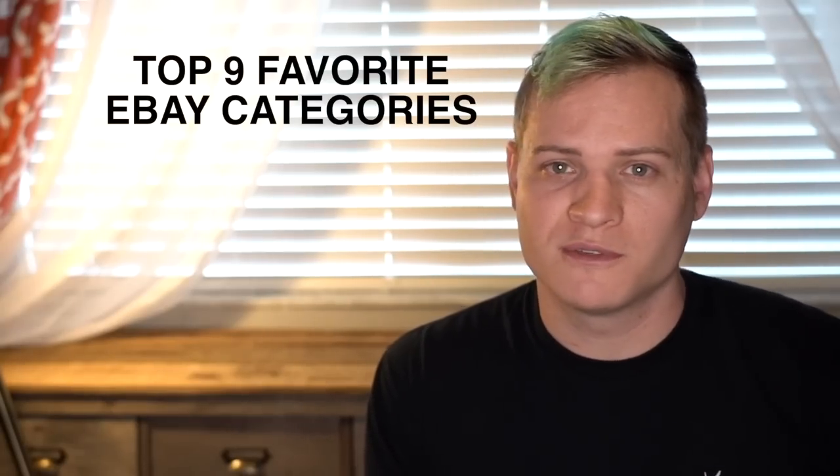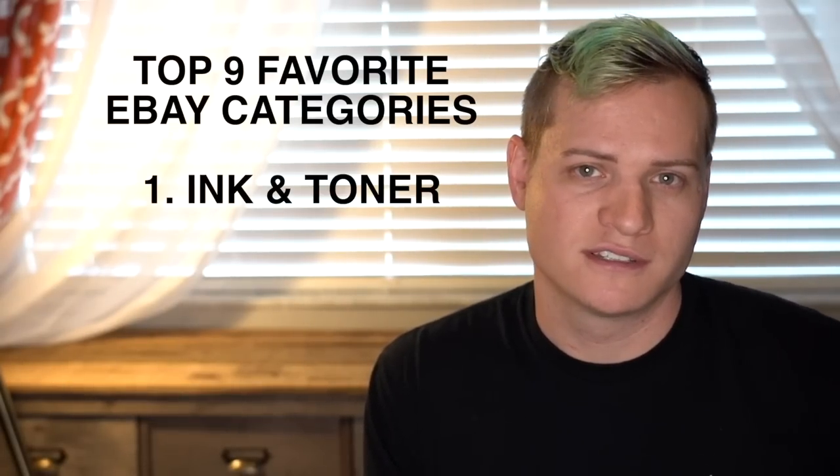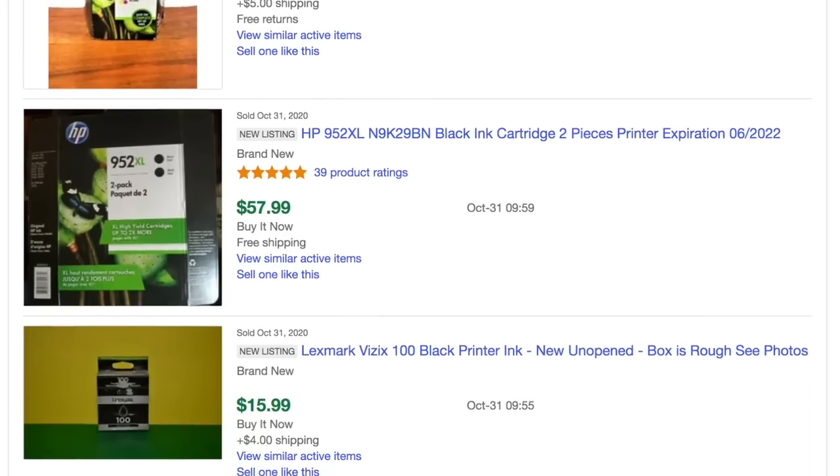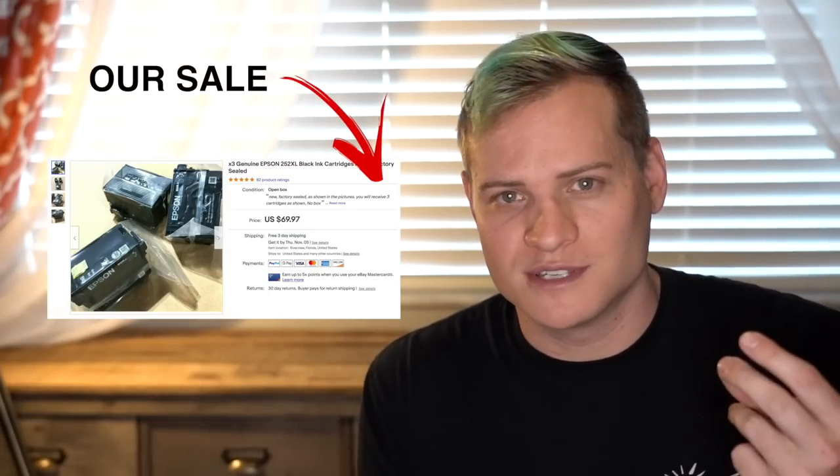In no particular order, we'll start with the first one which is ink, toner and cartridges. Printer ink is a category that a lot of people learn about as they start selling on eBay. It's a category I like because the stuff sells so fast — we even call it black gold. We find it at thrift stores, garage sales, and even on Facebook Marketplace where businesses offload excess inventory.